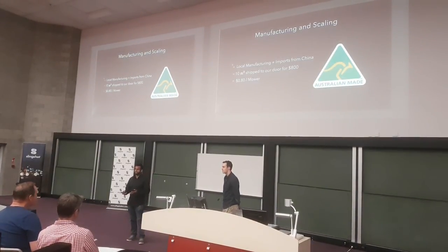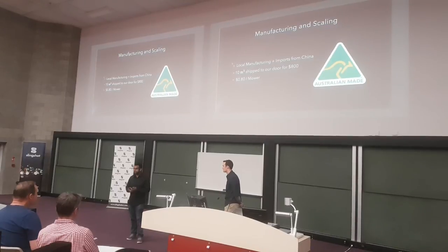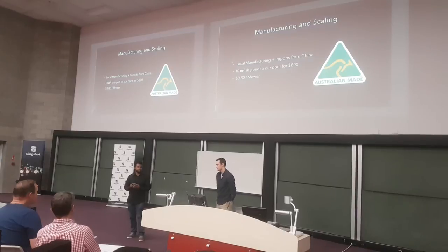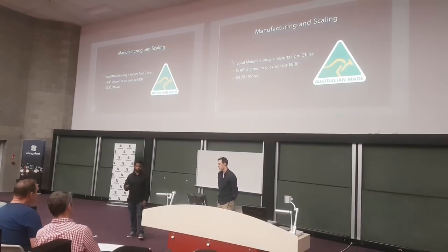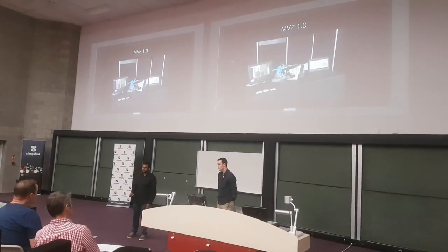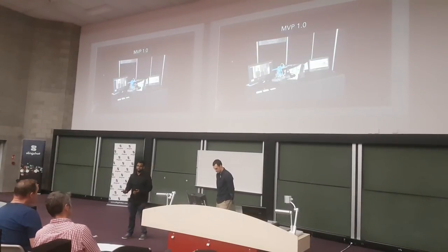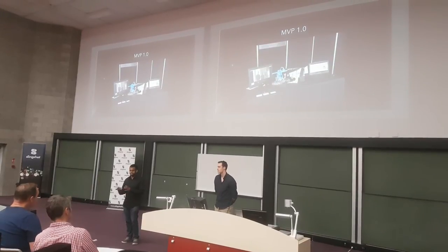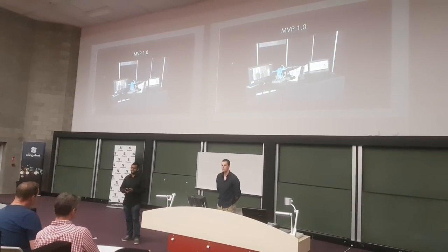For manufacturing, we're going to do it locally — it's going to be Australian-made. However, we will need some electronics and parts from China. We have sourced a local importer who can get us parts at $80 per unit shipped to our door. For our MVP, we've decided to focus on the autonomous system, because developing the cutting blade is going to be trivial, and if we need to pivot, it will allow us to do this.